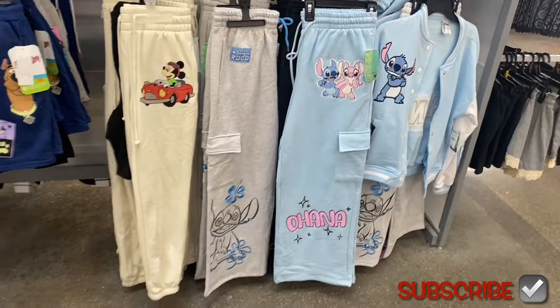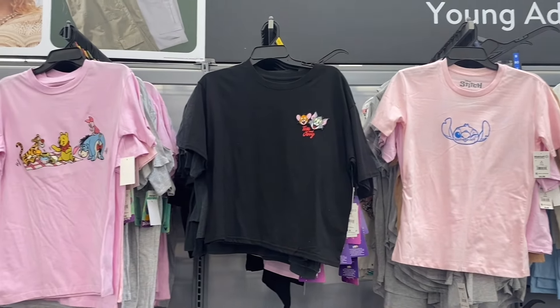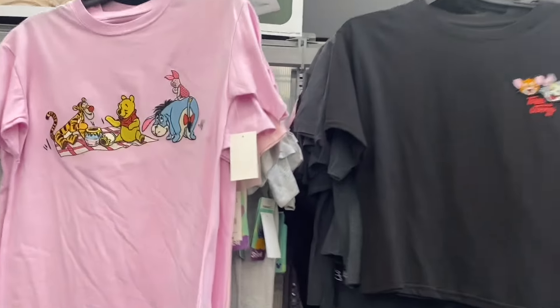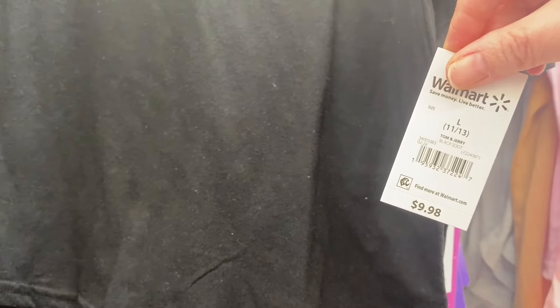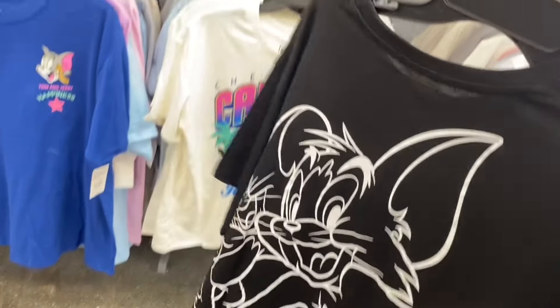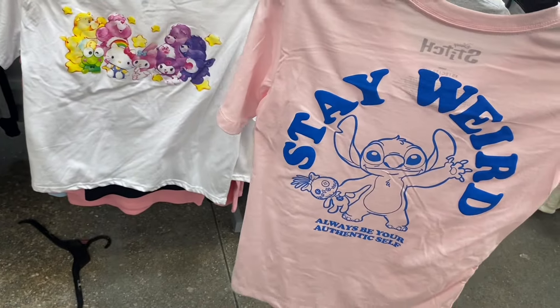They also have a Stitch shirt, a Tom and Jerry tee, and a Winnie the Pooh patch tee for $10.98, extra small to 3XL. The Tom and Jerry one looks slightly cropped. The Stitch shirt here is $8.98.